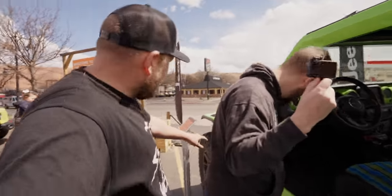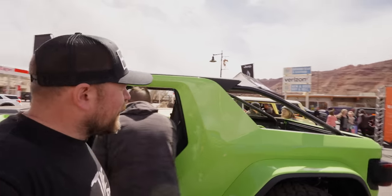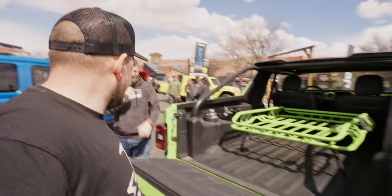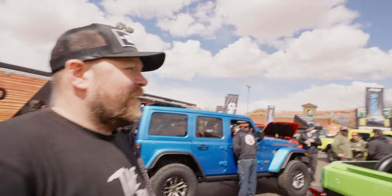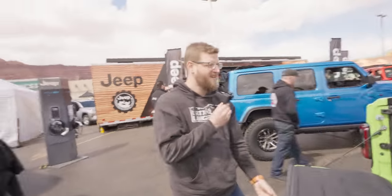They've got the same fenders on here as they put on that Magneto concept. There aren't even any door openings — there's no doors at all. But look at the back — it's got a 392 in it. It's got the Gladiator tailgate on it. Take this down to the sand dunes and just bomb the dunes with it. That's sick. I do like the whole open concept.